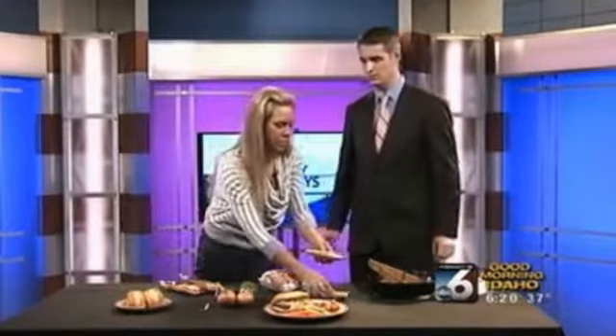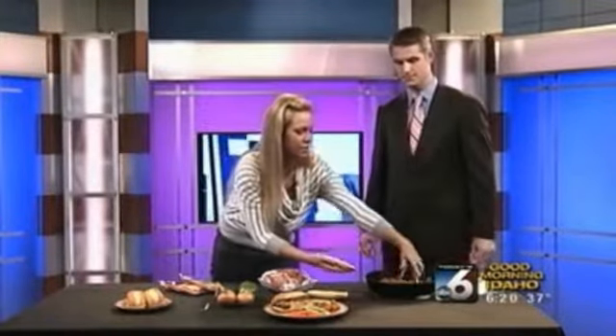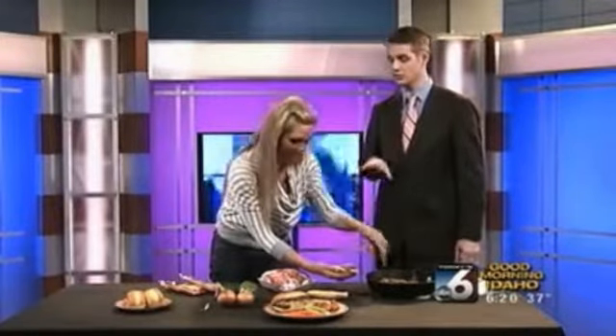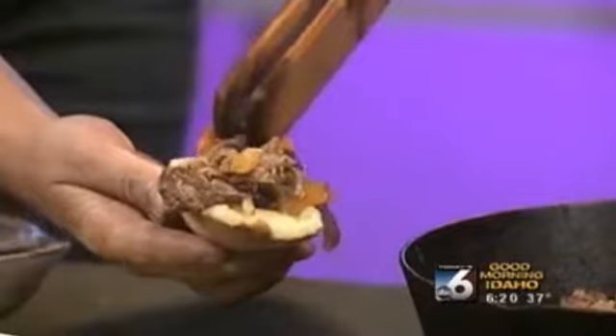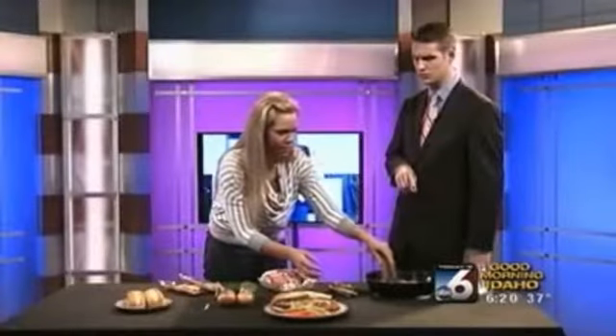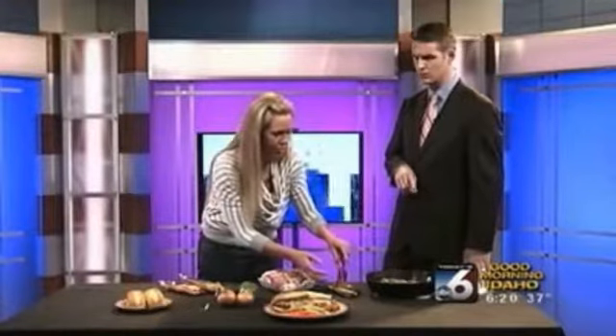Then you want to take rolls and set your oven to broil. Are you going to toast these first? Yes — so I first load them up. These rolls I picked up at Albertsons; they cost about $2 per bag.